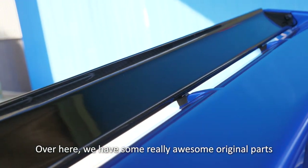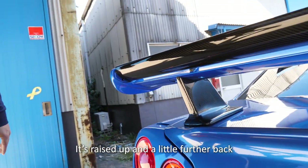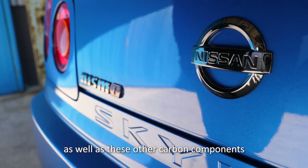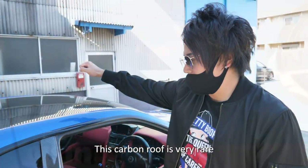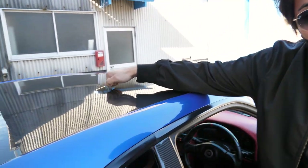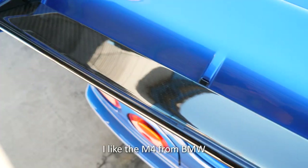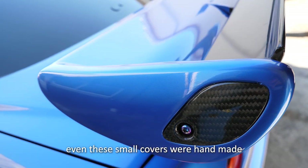Over here we have some other really awesome original parts. From Blue Force Racing, the wing is offset just a little bit — raised up and pushed a little further back. This lip right here is also genuine Nissan. The logos and other carbon components have been smoked to a really nice, elegant, dark color. This carbon roof is very rare. I cut the original roof and put in Japanese original dry carbon to give it a clean look. The hood, the roof, and the back spoiler are all carbon. I liked the BMW M4's carbon roof and was inspired to install it on this car. Even these small carbon covers are handmade.